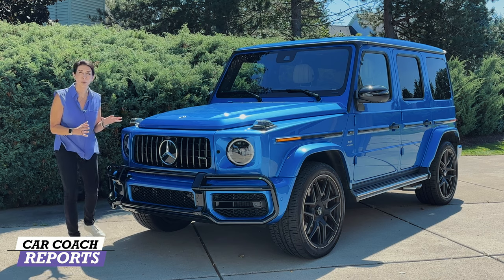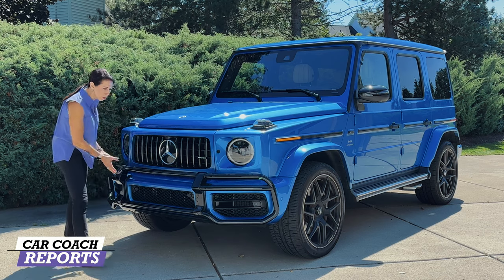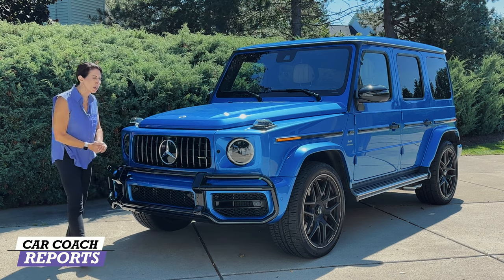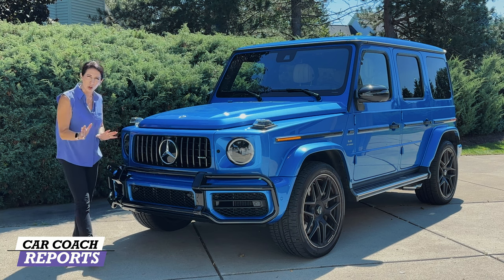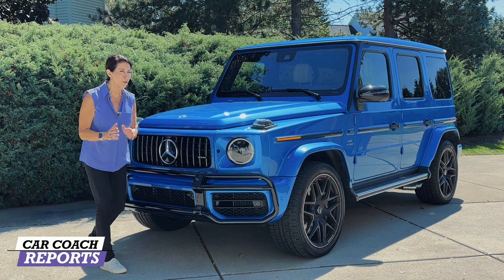You can order standard colors off a template or special order a color. This one is South Sea Blue, which is off the manufacturer's list of special colors, and costs $6,500. You can also add the push bar, which is on this vehicle — you can take it off or leave it on. There's a gigantic Mercedes-Benz logo that has all the safety features behind it, which all come standard.